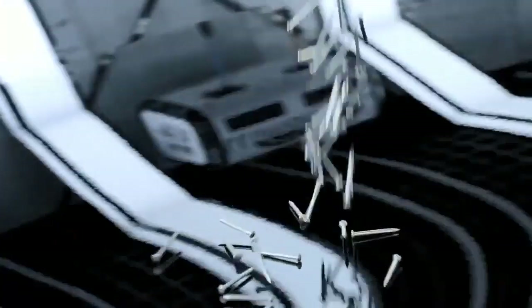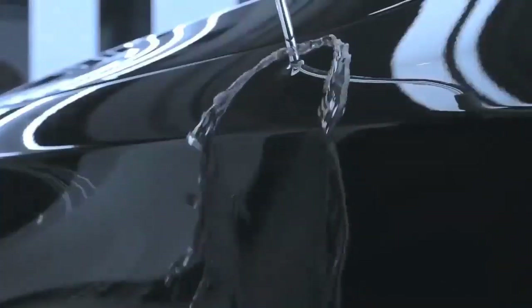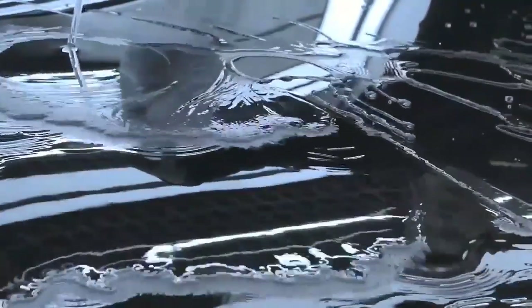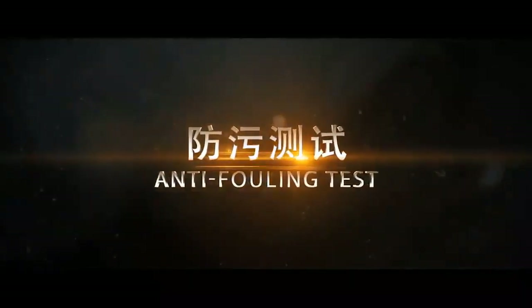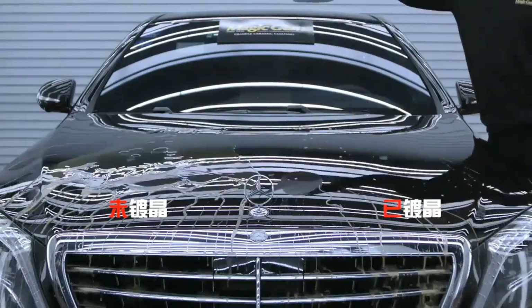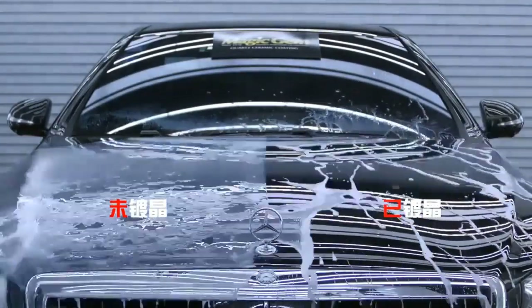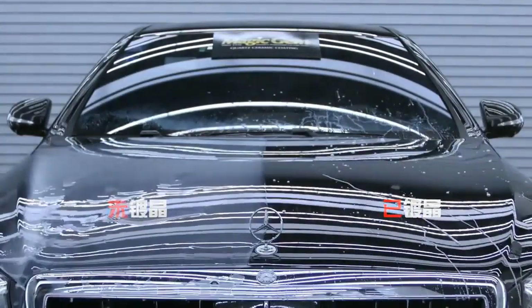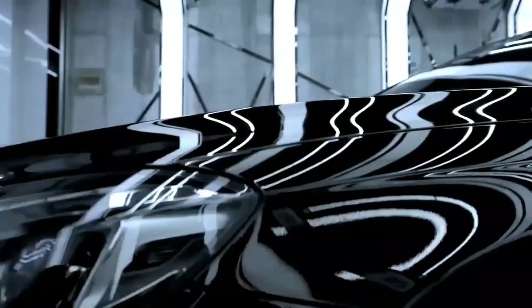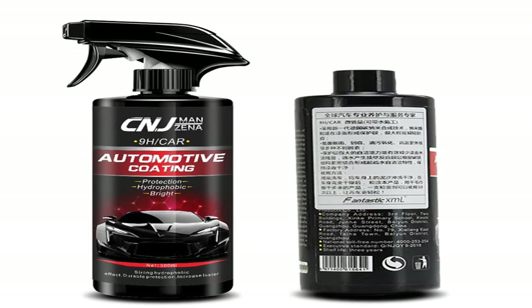Lotus leaf drive — water anti-fouling and easy to clean. Dust, dirt, and other stains are easy to adhere to the paint surface, making the paint surface dirty. With a lotus leaf effect after coating, it improves paint surface self-cleaning and hydrophobicity, improves hardness, and reduces scratches. Sand erosion causes various scratches on the paint surface; forming a protective layer after coating reduces or avoids scratches caused by external forces.